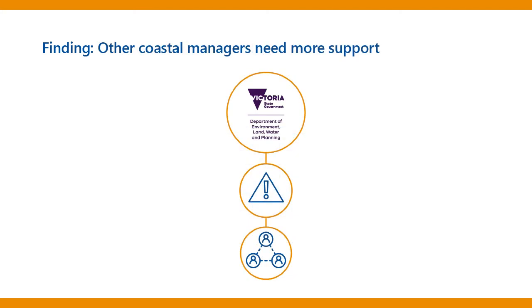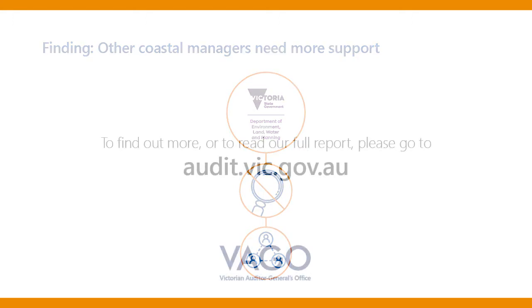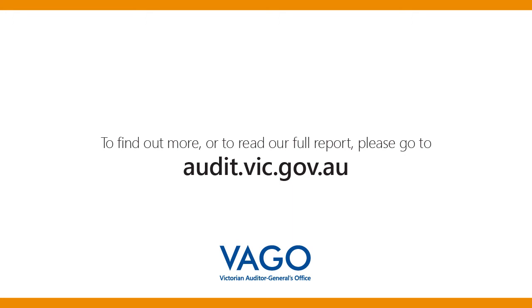DELWP has more work to do to strengthen its oversight and support for other coastal managers. It also hasn't established a clear way to check how well coastal managers are looking after assets and if they need more help. To find out more or read our full report, please go to audit.vic.gov.au.